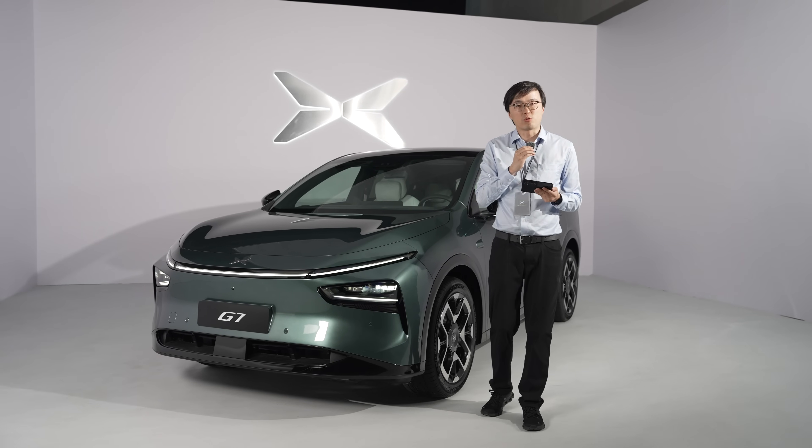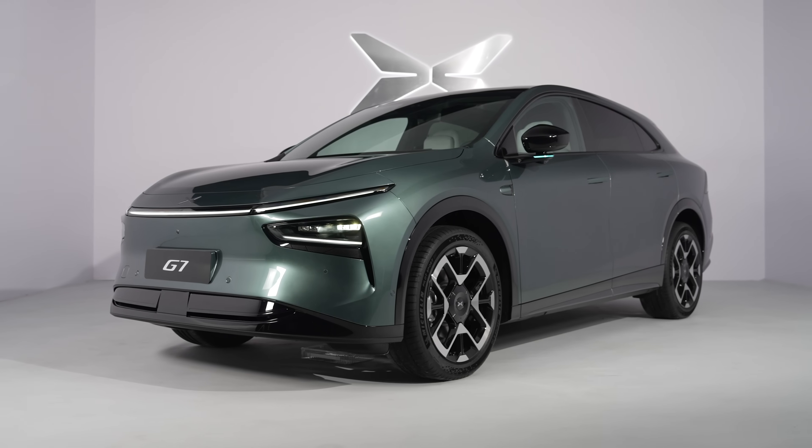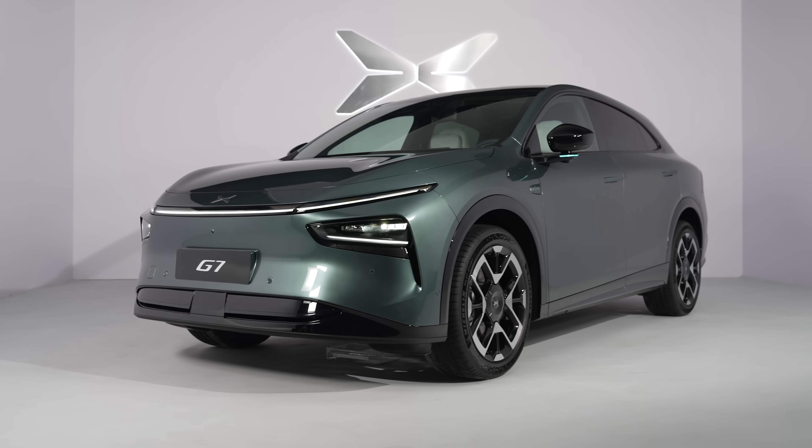Hello and welcome to The Telescope. Every week we'll bring you a fresh insight from the biggest car market in the world. Today we're on a static preview event of the Xpeng G7.